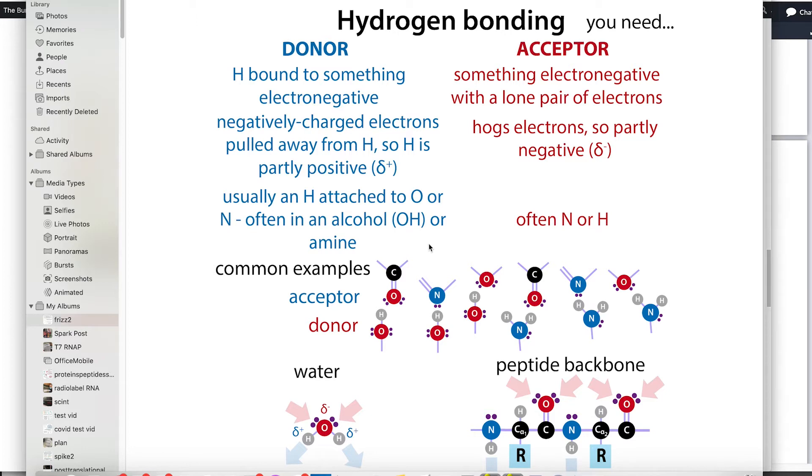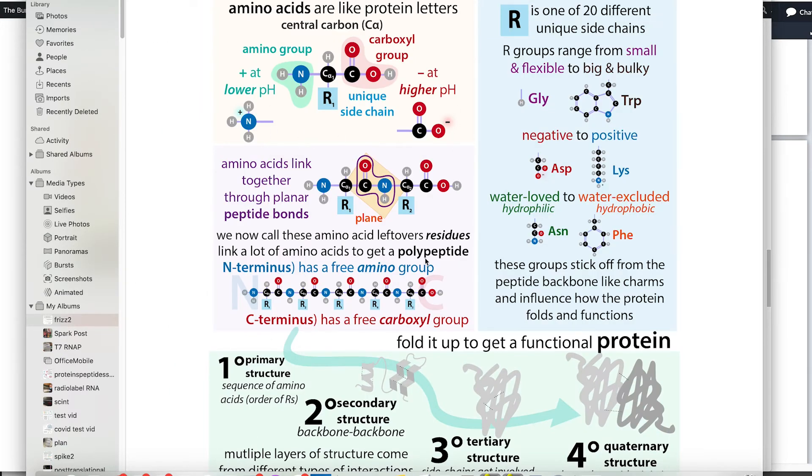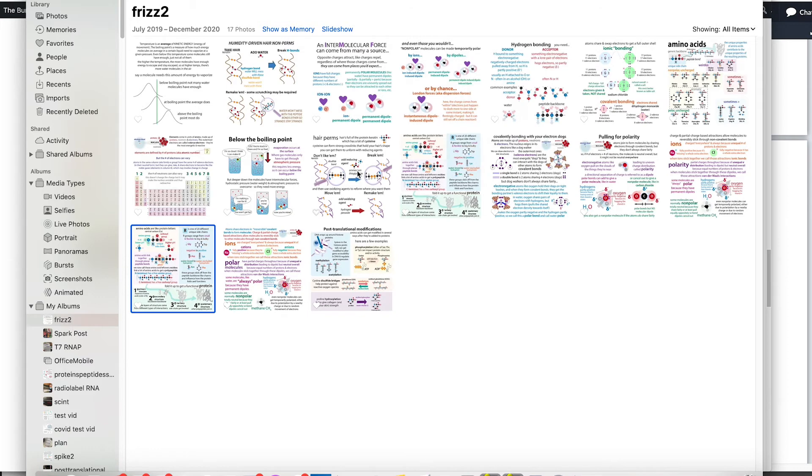Hydrogen bonds are strong non-covalent bonds but still temporary — they can change and exchange, which is why wet hair is slippery. Proteins are long chains of amino acids, and they get their structure partly from unique side chains or R-groups on each amino acid. These side chains have different properties and can interact with other molecules or with each other, causing the protein to fold in a certain way.